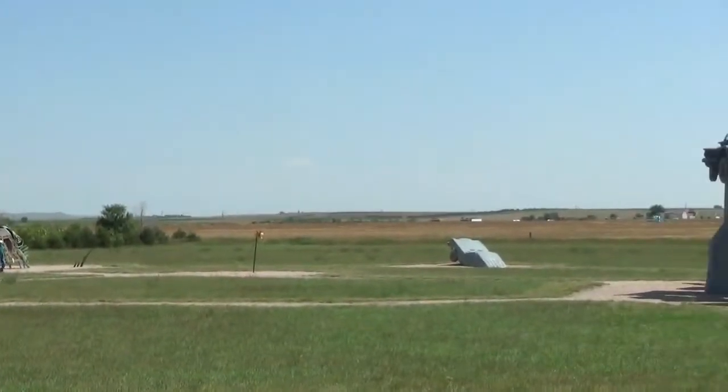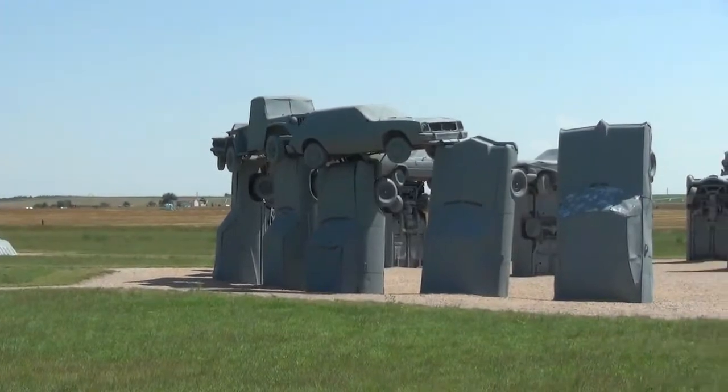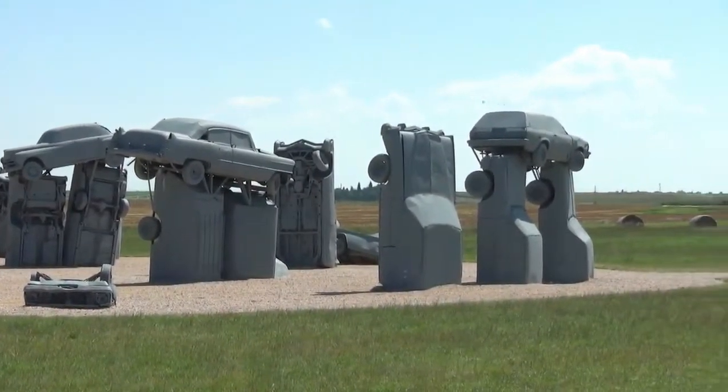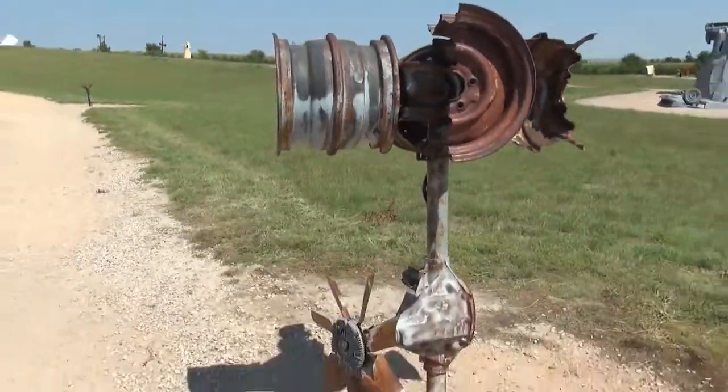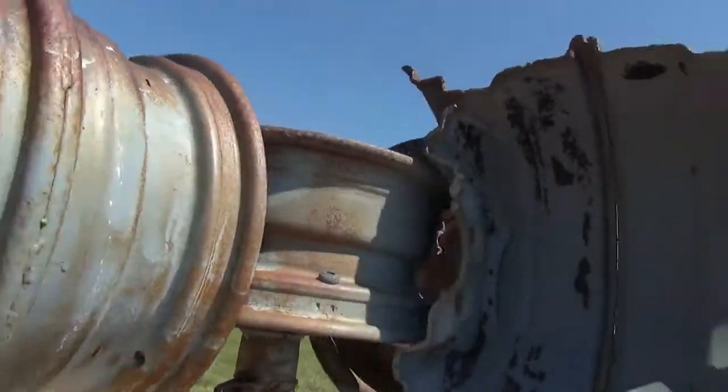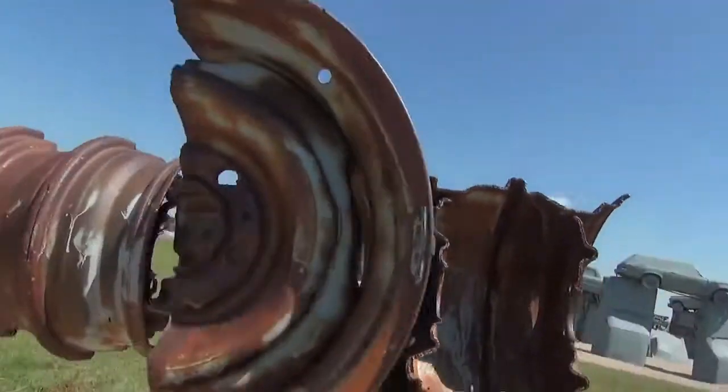One more look at it from a bit of a distance. This seems to be the wheel art. And when you turn this, it turns the upper part. How about that?